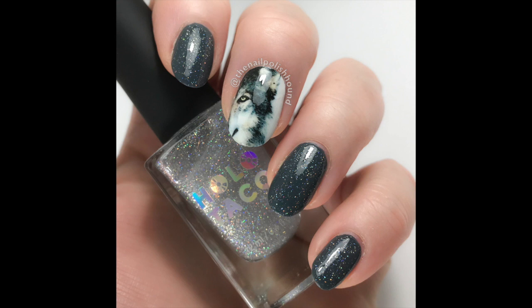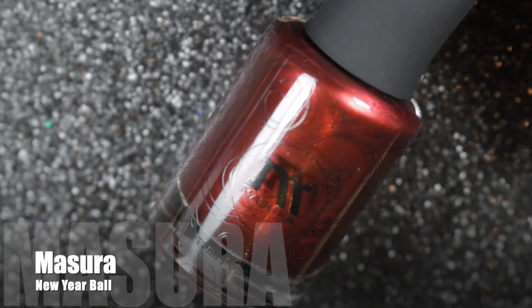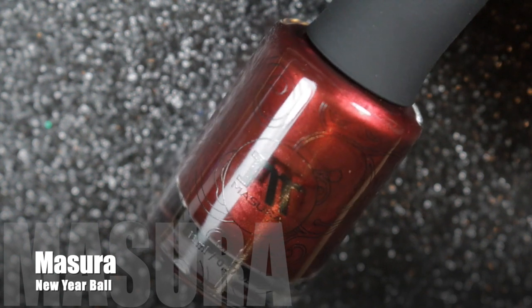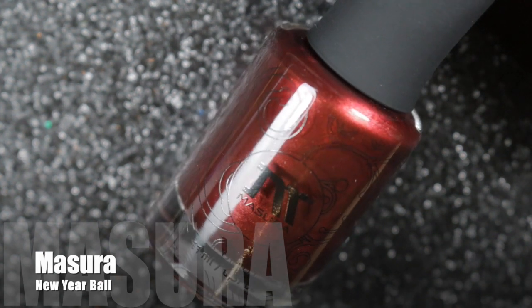My next choice is the only magnetic nail polish that made it into my top 19 this year — that's a bit of a shocker. This one is by Missoura and it's called New Year Ball.